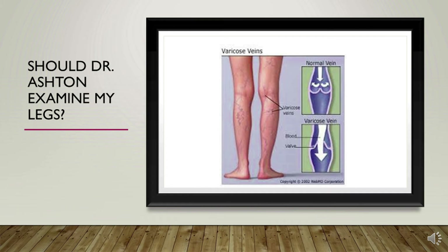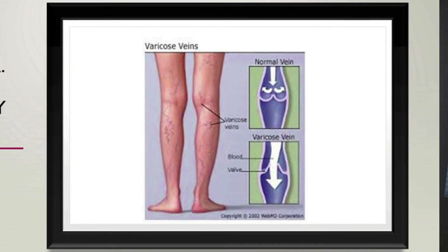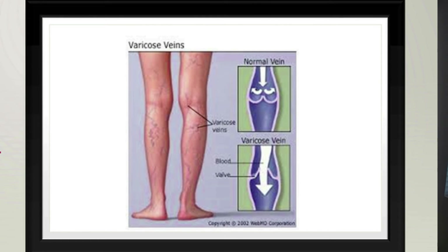This little diagram shows you on the top where it says 'normal vein' — that's a valve in the vein that's working properly, preventing backflow or reflux of venous flow. The varicose vein patient has faulty valves that allow the blood to flow down the leg instead of up the leg. This causes all the problems below.